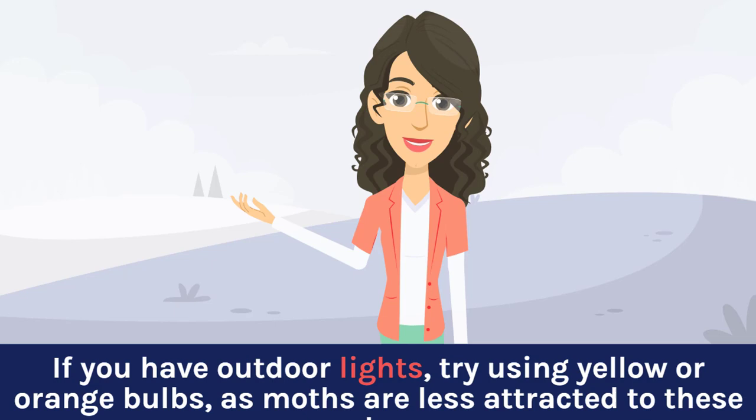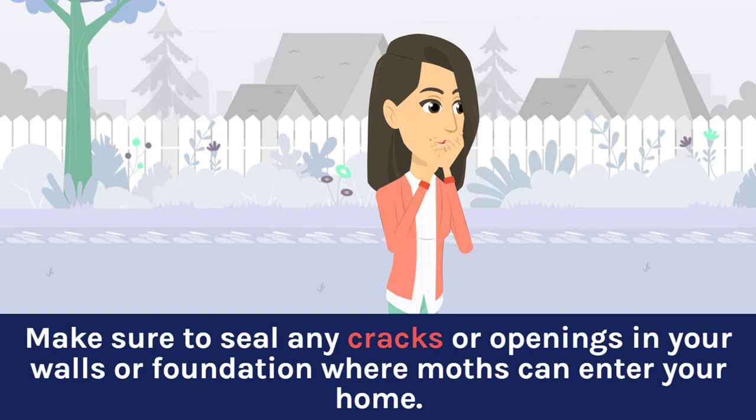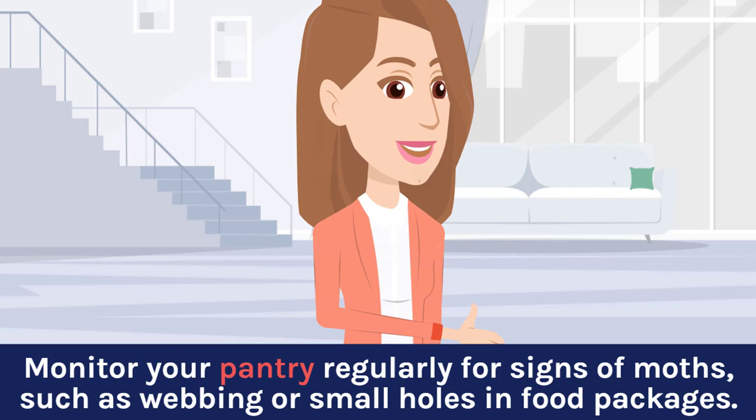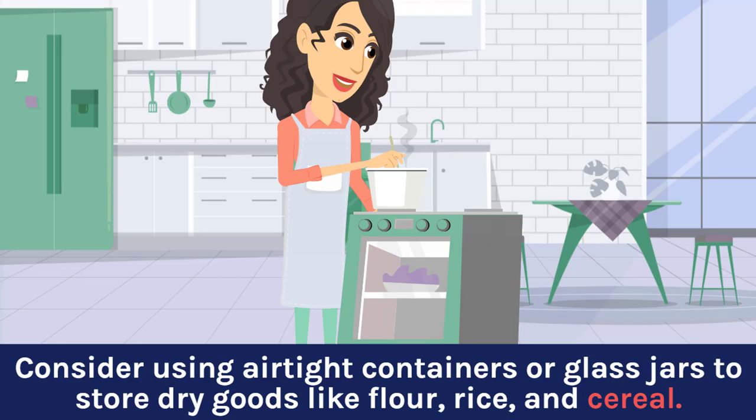Regularly inspect your plants for signs of moth infestations, and remove any larvae or cocoons you find. Make sure to seal any cracks or openings in your walls or foundation where moths can enter your home. Monitor your pantry regularly for signs of moths, such as webbing or small holes in food packages. Consider using airtight containers or glass jars to store dry goods like flour, rice, and cereal.